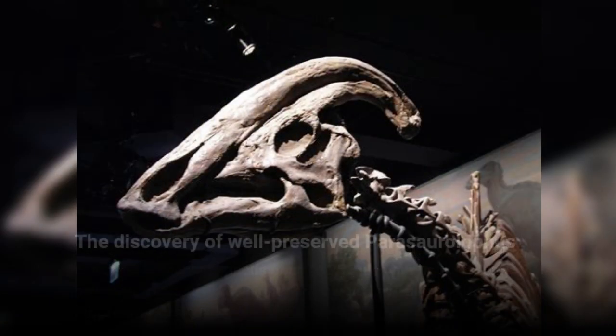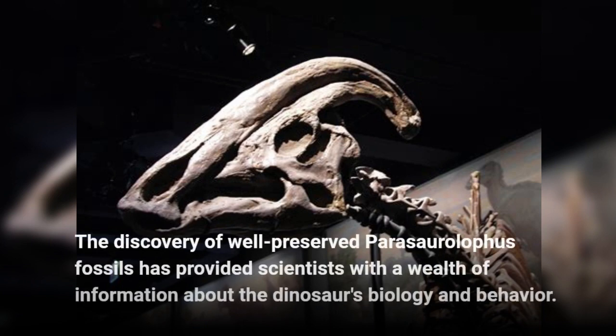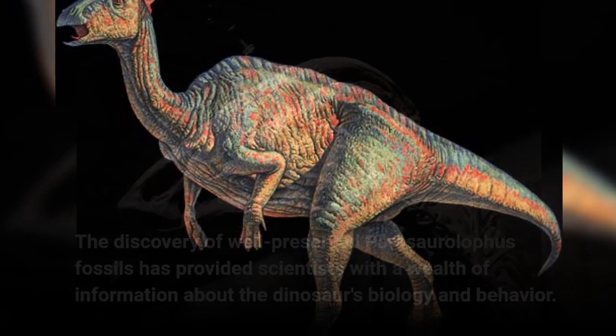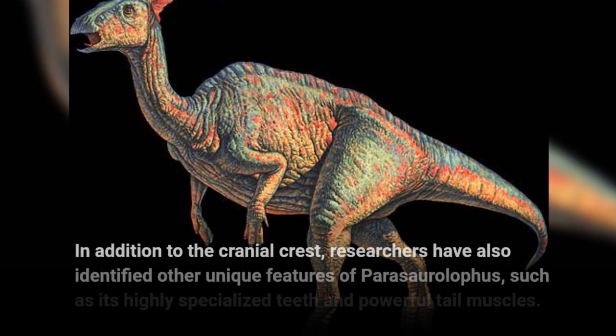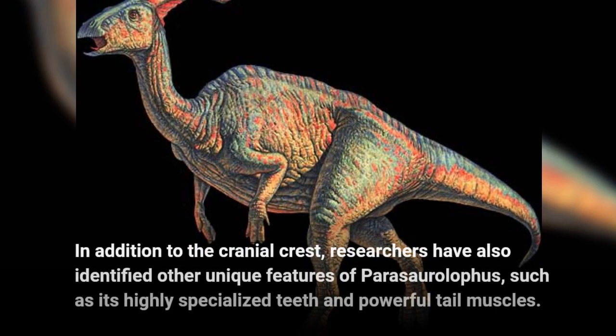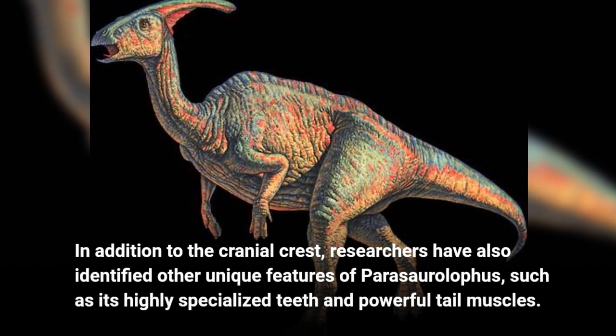The discovery of well-preserved Parasaurolophus fossils has provided scientists with a wealth of information about the dinosaur's biology and behavior. In addition to the cranial crest, researchers have also identified other unique features of Parasaurolophus, such as its highly specialized teeth and powerful tail muscles.